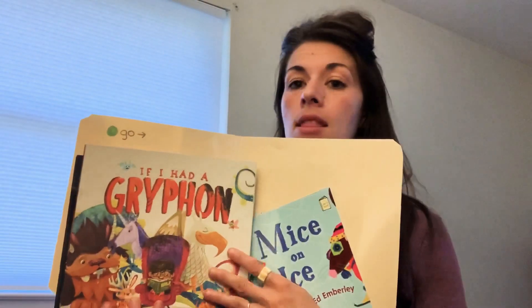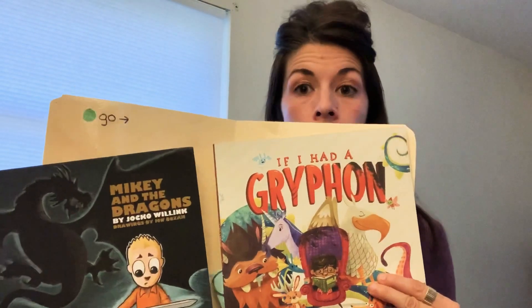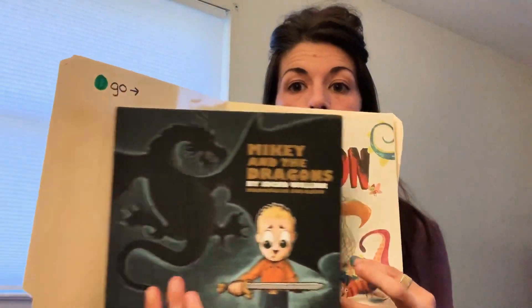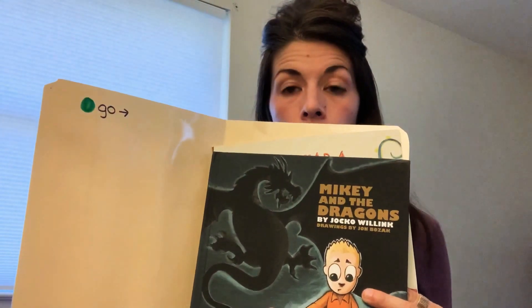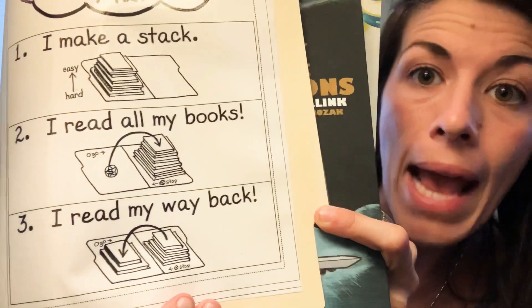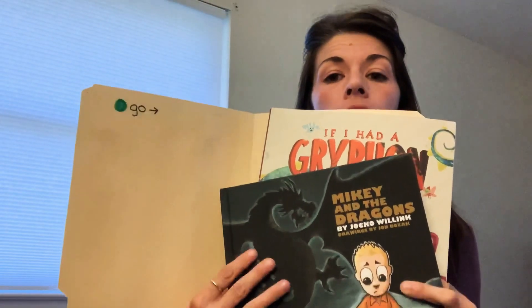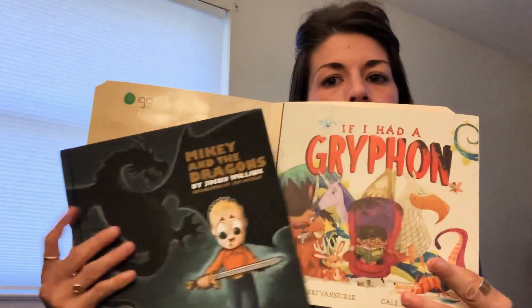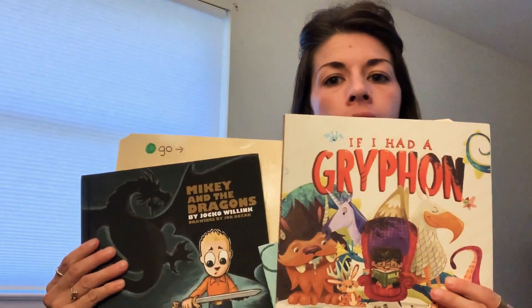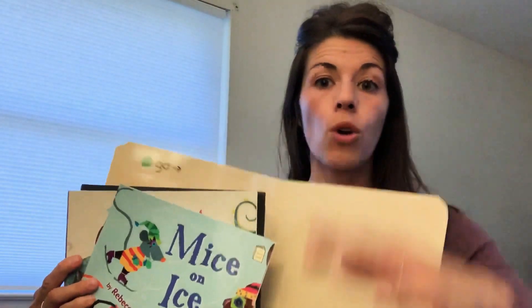So I read Mice on Ice, then I read the Griffin book, and then I read Mikey and the Dragons. Now, step three says I read my way back — I read them again, because that's what good readers do. But this time, you're starting with the most challenging. I start with Mikey, then I read the Griffin book, and I finish with Mice on Ice, the easiest book.